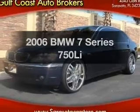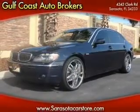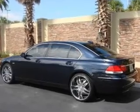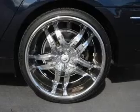Get noticed in this 2006 BMW 7 Series. If you're looking for a first-rate auto, this one could be yours today. With a powerful 8-cylinder engine that responds smoothly to its 6-speed automatic transmission.